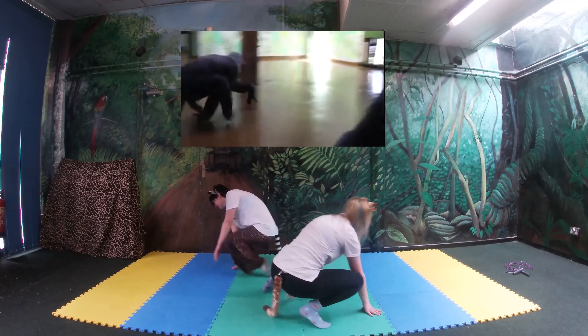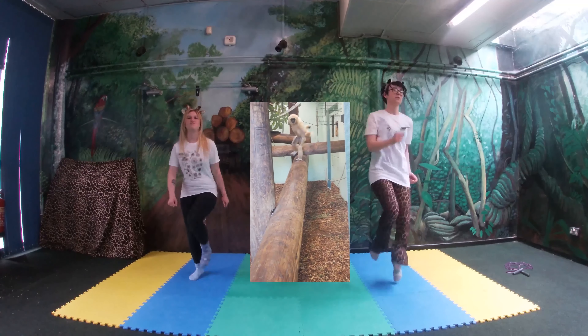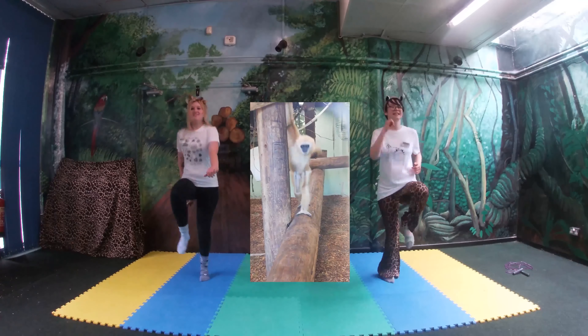Now we have our closest relative — this is a chimpanzee squat crawl. The difference between us and chimps is less than two percent. Right, let's get going again; get those heartbeats going!